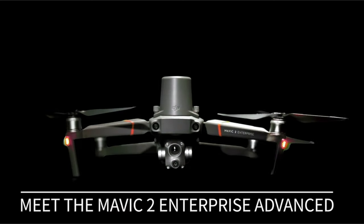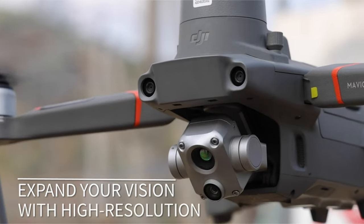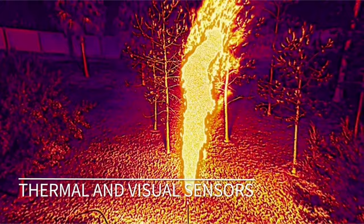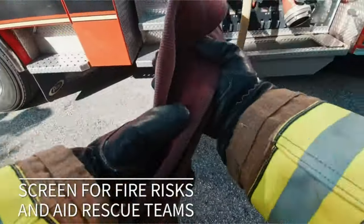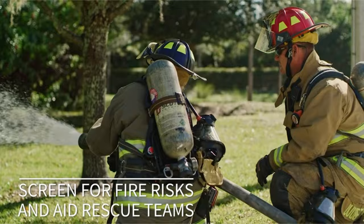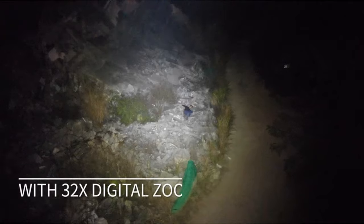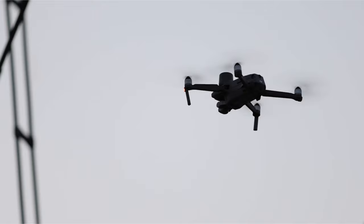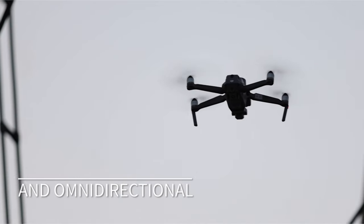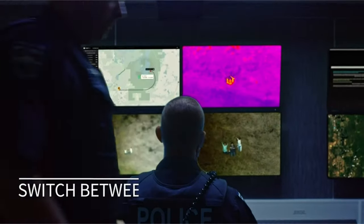The 48MP visual camera ensures high-resolution images, capturing every detail with clarity. A 32x digital zoom function lets you see fine details from a safe distance. You can execute precise automated inspection missions with centimeter-level RTK precision, allowing the construction of up to 240 waypoints for complicated, repetitive inspections.